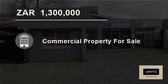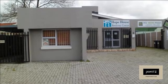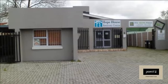Welcome to this commercial property for sale in Gales River, Cape Town, South Africa for 1,300,000 rand.